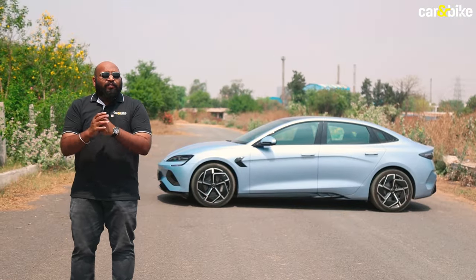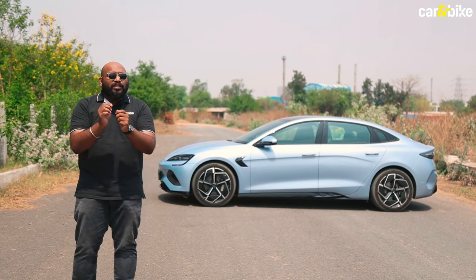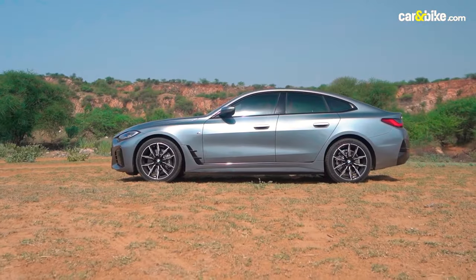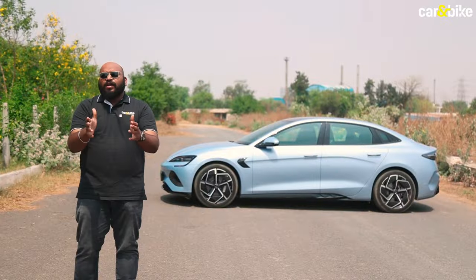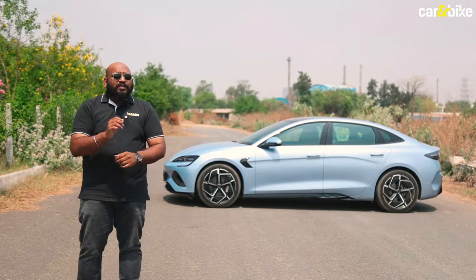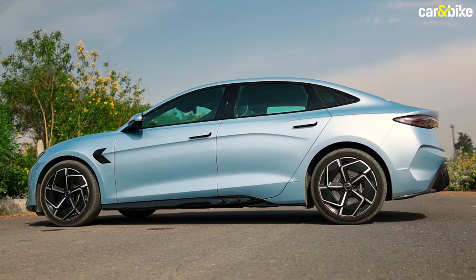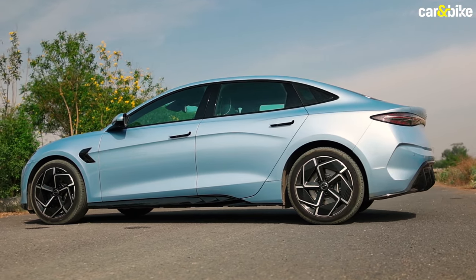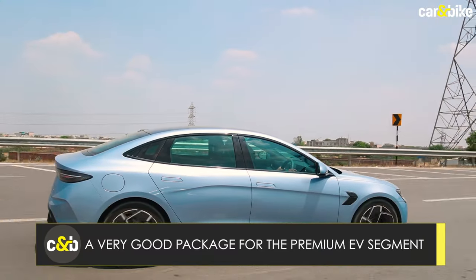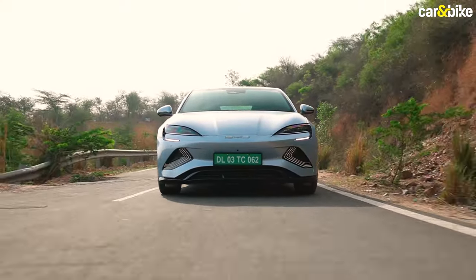Looking at all the things on offer, I feel BYD has literally hit it out of the park in terms of pricing. The closest electric sedan in competition is the BMW i4, which is over 30 lakh rupees more expensive. Even EV crossovers like the Hyundai IONIQ 5 and the Kia EV6 are substantially more expensive. So the Seal doesn't really have any rivals at the moment, which gives it the space to carve out a niche for itself. In a nutshell, the BYD Seal has the looks, the performance, and all the luxurious features and tech that is bound to attract any premium car buyer — at a price tag that will surely seal the deal.